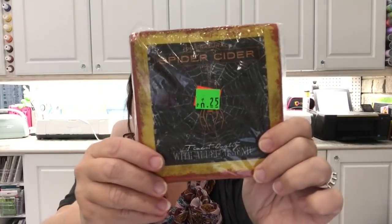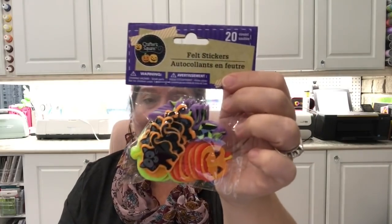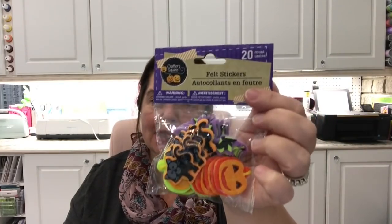I found another package of napkins on clearance for 25 cents — these napkins are cute, with a spider in the center and a spider web, and it says 'Spider Cider.' More napkins — I will not be low on napkins this year. I also got this bag of felt stickers; I have all these from last year but I really like the kitty one the most. I give a lot of these away in Halloween loot bags, and I'll have the little pumpkins for Thanksgiving as well.